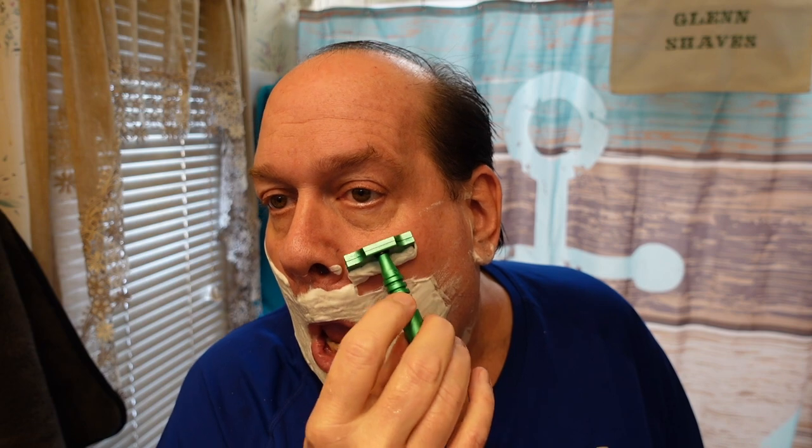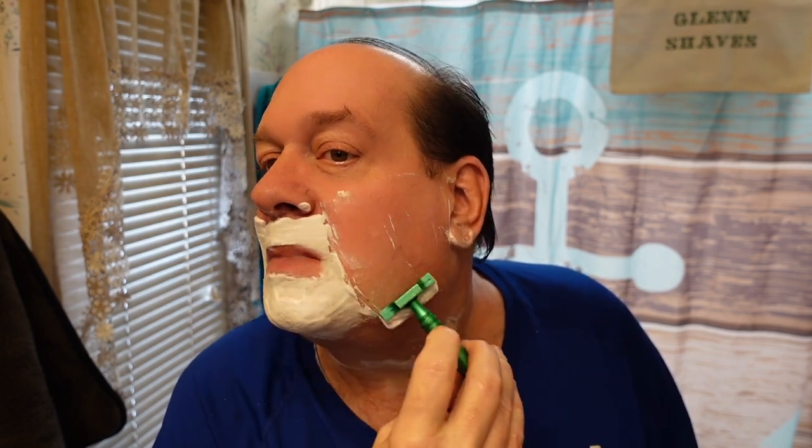You could just snap a DE blade in half, which is very easy to do, and just put it in this razor. This razor is made of aluminum so it's very light and the feedback is nice and loud. Sometimes with light razors I find myself pushing a little harder than I need to, but I definitely do like the shave I get out of this. And how can you go wrong for 29 dollars when you get a hundred of those Crown blades included?